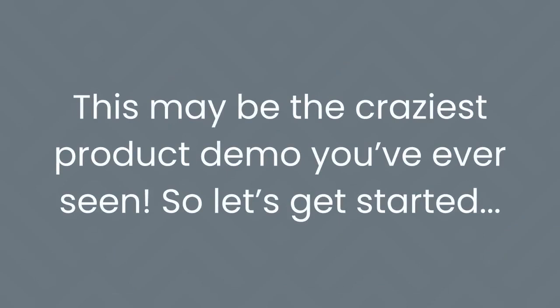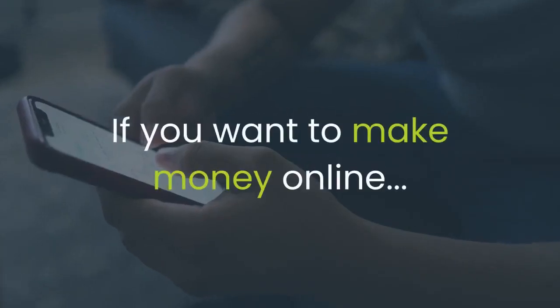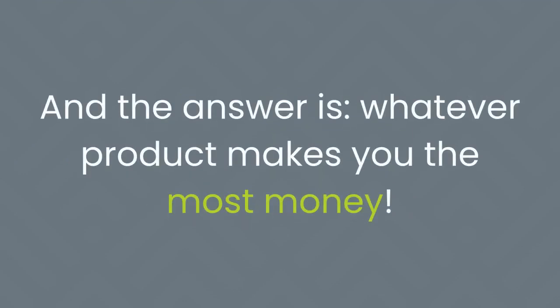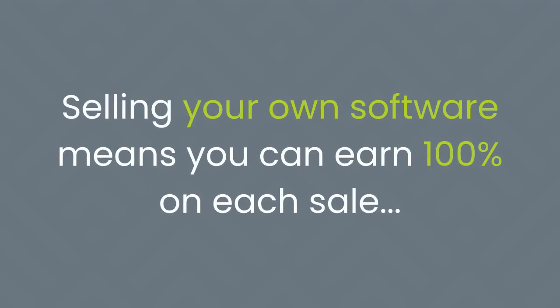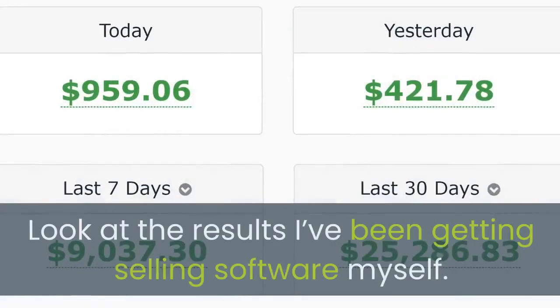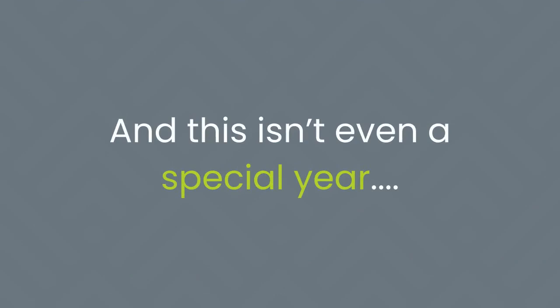This may be the craziest product demo you've ever seen, so strap in and let's get started. Here's how it works. Step 1: if you want to make money online, the first question to ask is — what product should you sell? The answer is whatever product makes you the most money, and in 2021, that has to be software. Selling your own software means you can earn 100% on each sale. Plus, software converts like crazy. Look at the results I've been getting selling software myself.